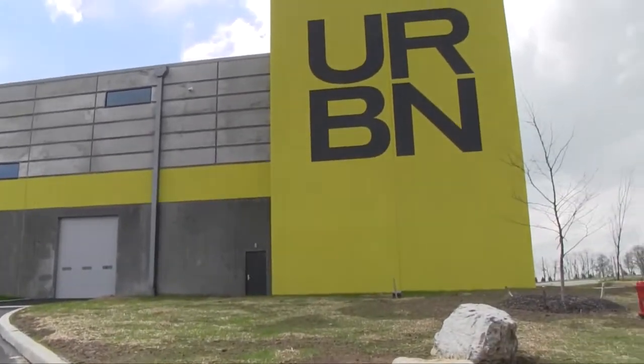Additionally, this facility is also powered by a solar array which consists of about 14 acres and about 1,300 solar panels on top of the roof.